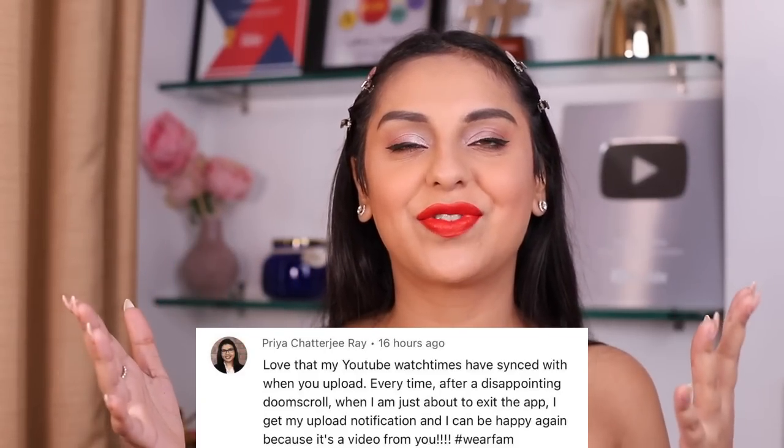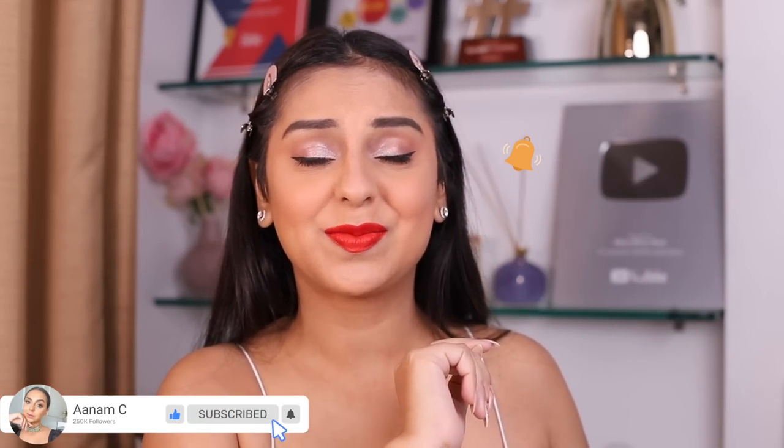Today's video comment shoutout goes to Priya Chatterjee Roy — thank you so much for always talking to me in the comments. Please use the hashtag WhereFam in your comments with your ideas, suggestions, requests, and feedback — that's how I track comments and can possibly give you a shoutout in upcoming videos. Thank you so much for watching, I hope you enjoyed today's video. Leave a like, hit subscribe, turn on bell notifications — it's free and you get to help a girl out. Love you guys, bye!